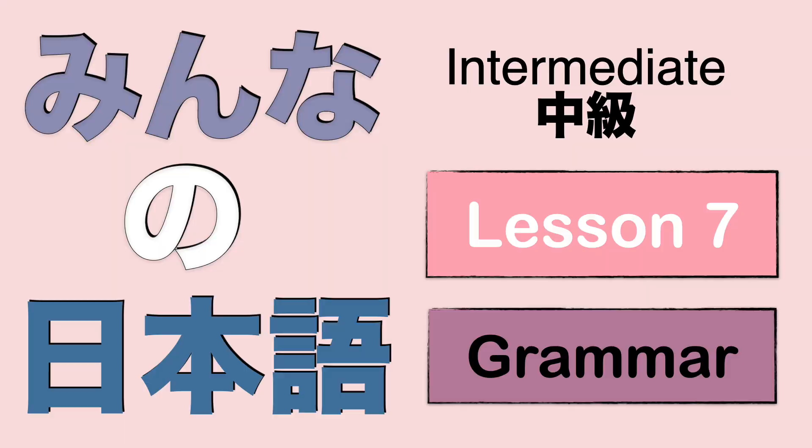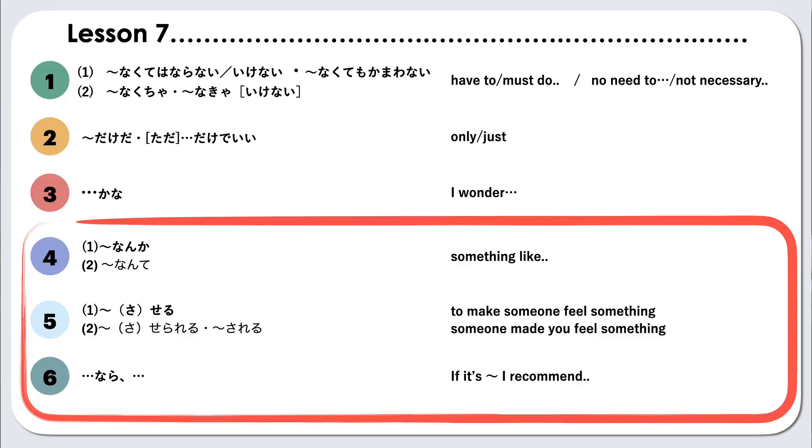皆さんからの優しいコメントに感動させられました。皆さんこんにちは！Welcome back to Nihongo! 元気ですか？This is part 2 of Mina no Nihongo Intermediate Lesson 7. Before we begin, make sure to check out part 1 of this lesson. In this video, we will learn about the following grammar points. はい！準備できたら、始めましょう！